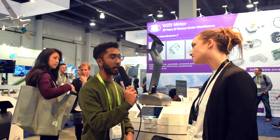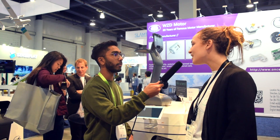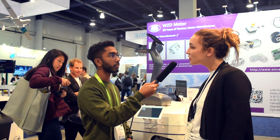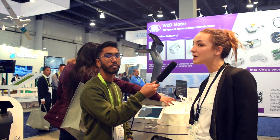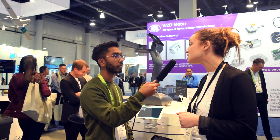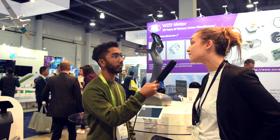Temi is available now. Pre-sales started in October and deliveries are happening in March. You can find it on the e-commerce website Roboteami.com. It's priced at $1,499.